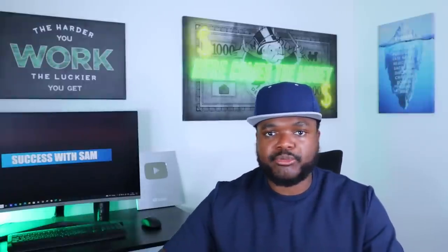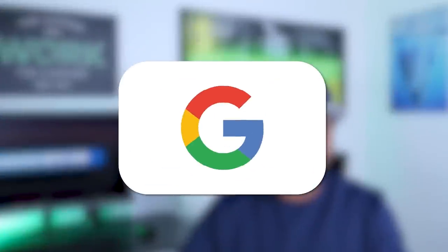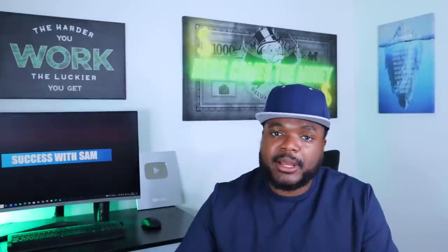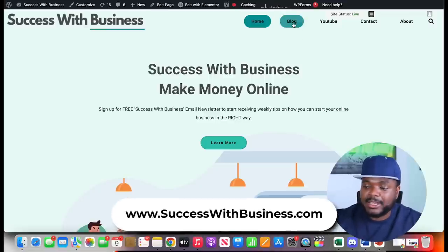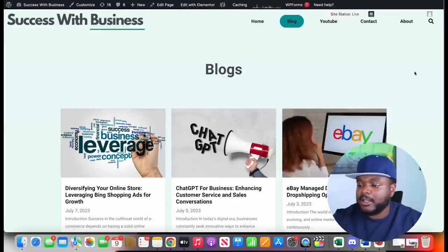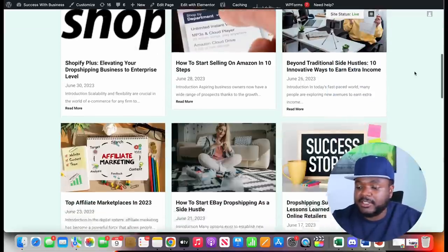Moving on to the second AI side hustle: promoting products through a blog website. Building blog websites is something I've been doing for a few years. It's one of the most passive ways of making money online, because if you build a solid blog centered around a specific category and use SEO tactics to rank on Google, you can write articles about companies with affiliate programs and generate affiliate commissions passively. Here's one of my recent websites: successwithbusiness.com.